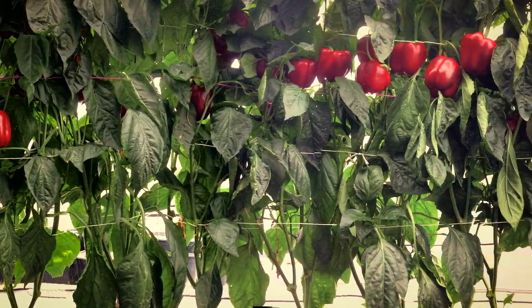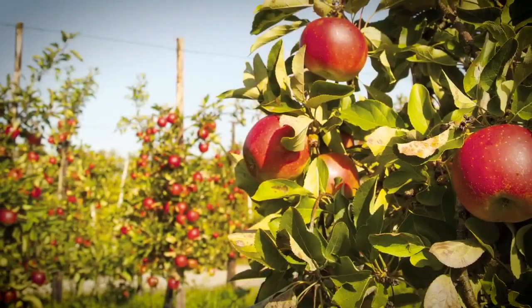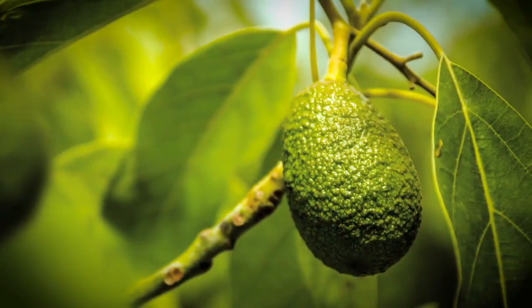At the moment, our prototype is working very well in protected environments. We're trying to extend it to other crops, such as mangoes, apples, avocados, and strawberries.